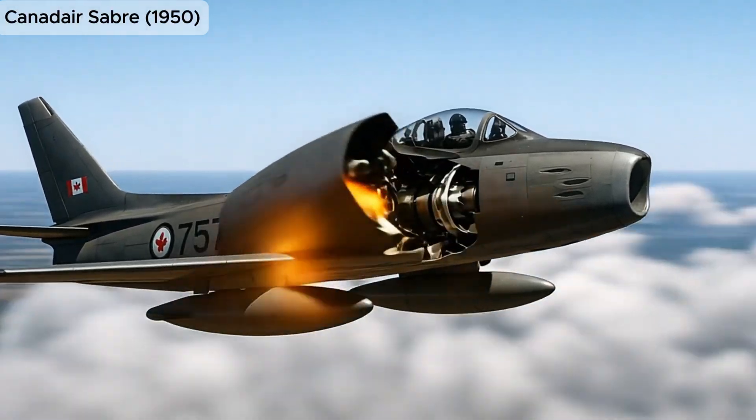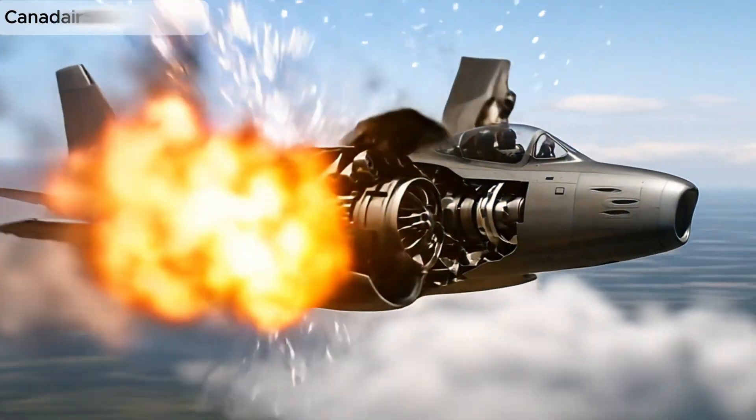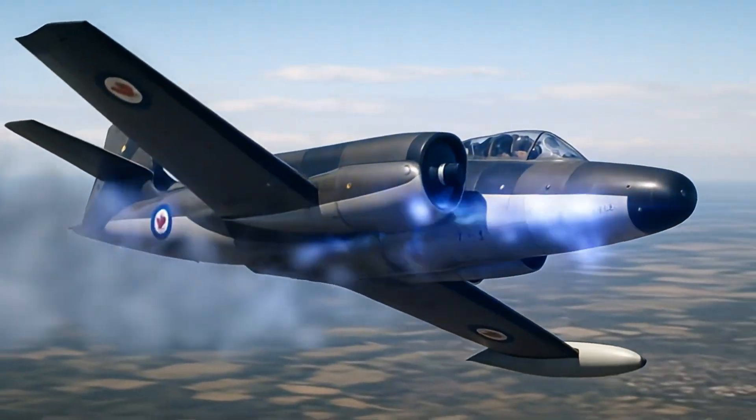Canadair Sabre, a Canadian-built version of the F-86 Sabre, used extensively by NATO during the Cold War.